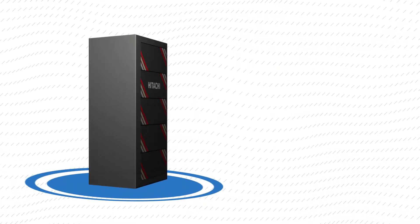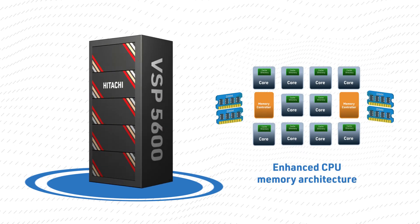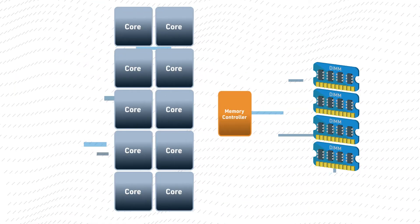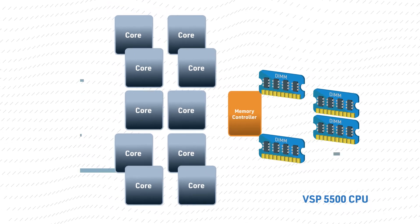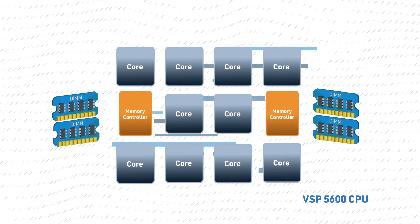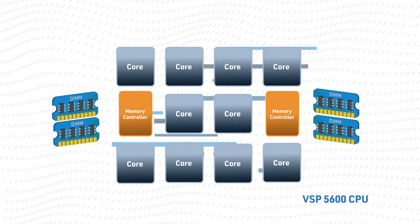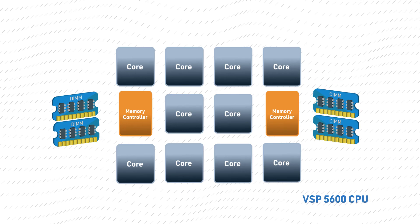In addition, the higher performance of the VSP5600 is attributed to the enhanced CPU memory architecture in the latest VSP5600 controllers. The VSP5600 processors include two memory controllers per CPU, each driving two memory channels, versus one memory controller driving four memory channels on the original VSP5000 CPUs. This addition of a memory controller per CPU within the VSP5600 processors creates faster memory access, which leads to higher performance.